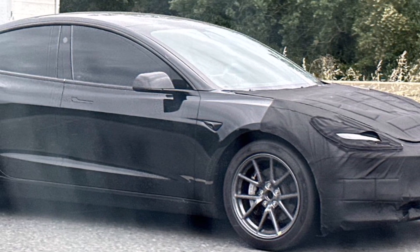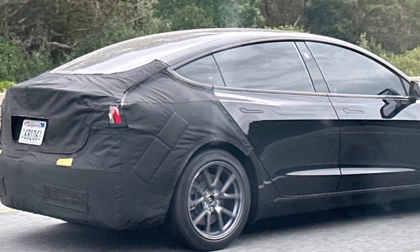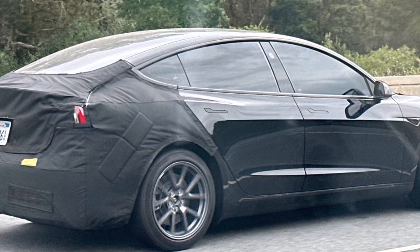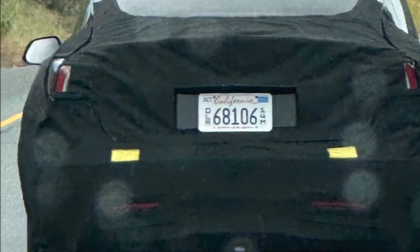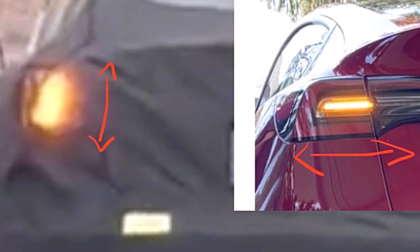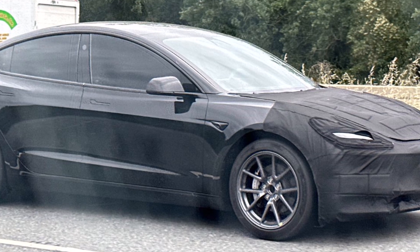With so much hype surrounding Project Highland, enthusiasts and industry watchers are eagerly anticipating additional details and official announcements from Tesla. Speculation regarding cost-cutting measures and performance enhancements continues — the inclusion of a structural pack battery and dual castings, coupled with a new powertrain, could potentially streamline production processes and reduce manufacturing time and expenses. Tesla, however, remains tight-lipped about further details.